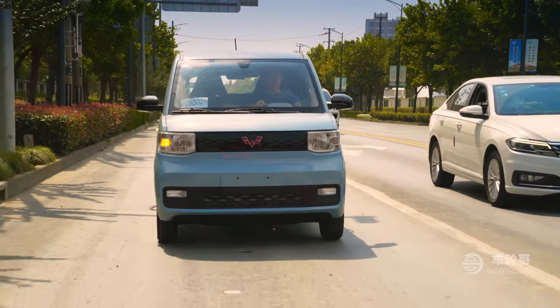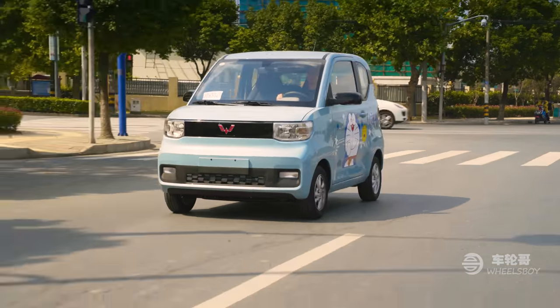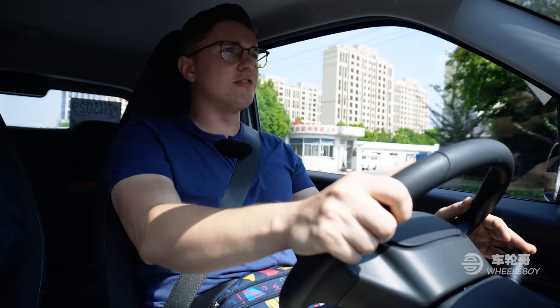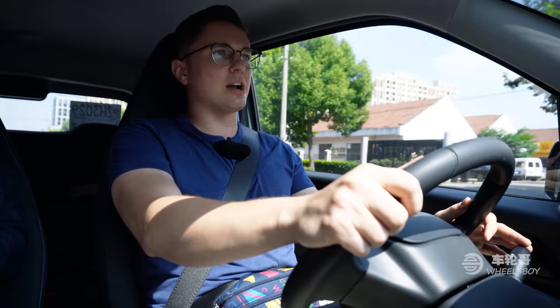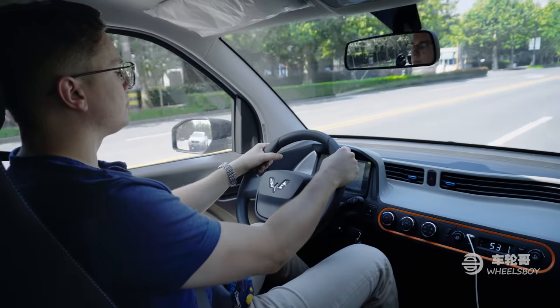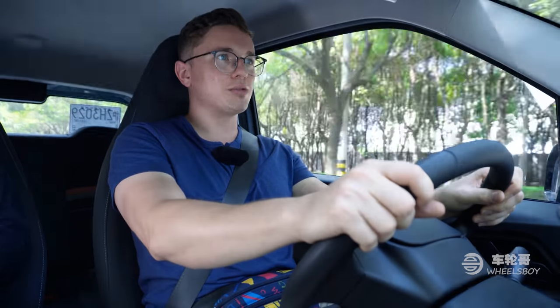The suspension on the Wuling is pretty simple — McPherson struts up front, multi-link in the rear — and the ride is not good. This is one of those cars where at no point will you forget just how cheap it is. Going over any kind of bumps is an adventure; you never know whether you're going to slam your head forward or backwards, but either way you're probably going to move around in your seat. That doesn't mean you can't have any fun, though. The narrow body and very short wheelbase make it very fun to dart in and out of tight spaces in traffic or parking lots. It's rear-wheel drive with a rear-mounted motor, but the dynamics aren't particularly good for drifting — I'll let you see what it looked like when I tried.